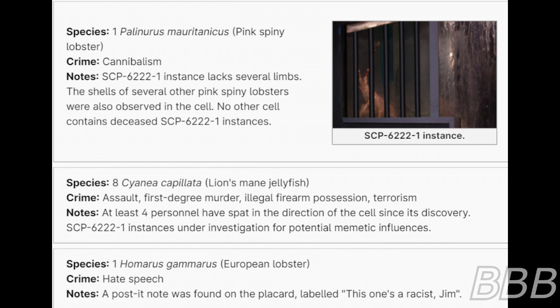Species: One European lobster. Crime: Hate speech. Note: A posting note was found on the placard labeled 'This winter racist, Jim.'